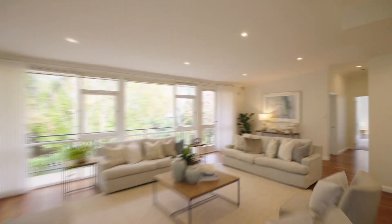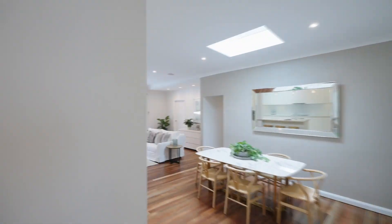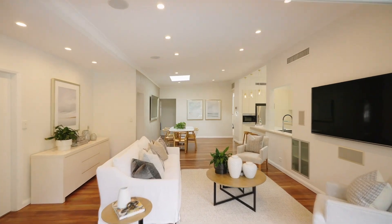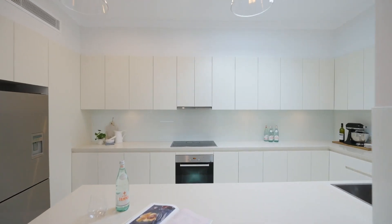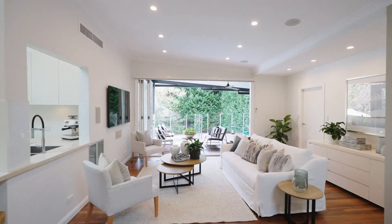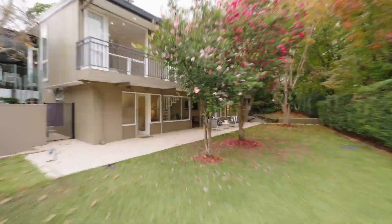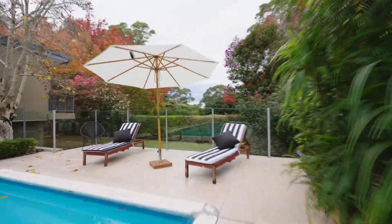On a supremely private and peaceful block, the home impresses instantly with its fresh appeal, gently curved high ceilings, and quality finishes. A well-appointed kitchen adjoins the living and dining rooms that extends through bi-folds to the substantial deck, pool and level child-friendly gardens. This stunning home delivers a luxury family lifestyle with flexible spaces and superb poolside entertaining.